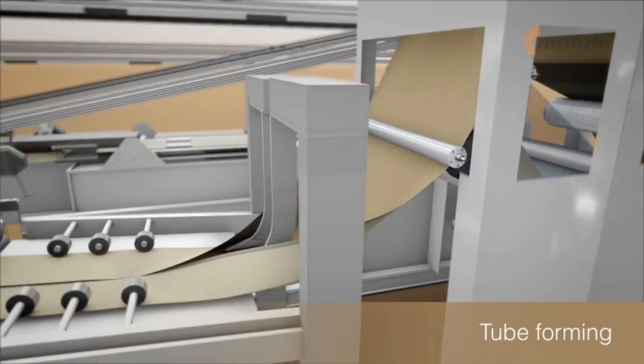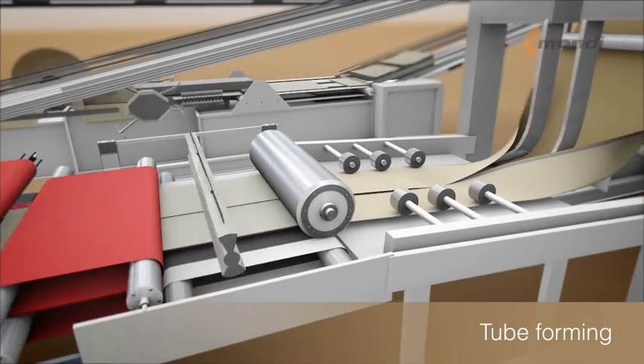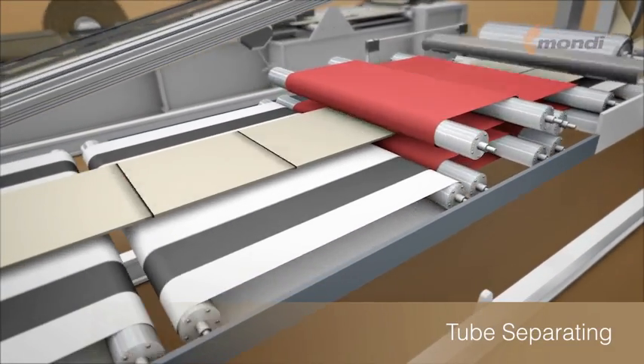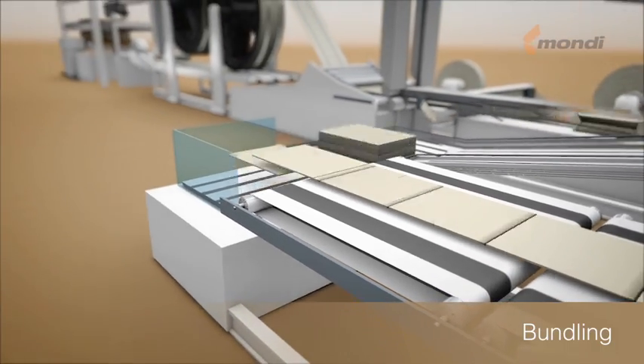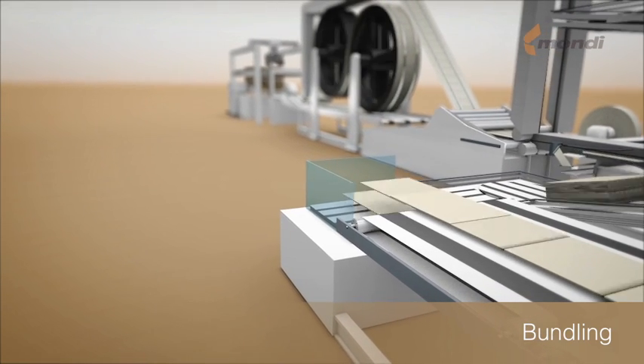Paper and film are now precisely folded and formed into a continuous tube. In the next step, a perforating knife is used to cut through the tube and individual tubes are separated. The individual tubes are accumulated into bundles at the end of the shingling conveyor.